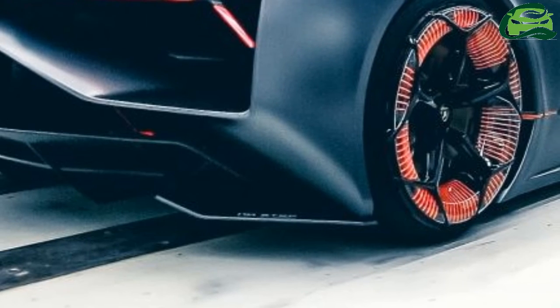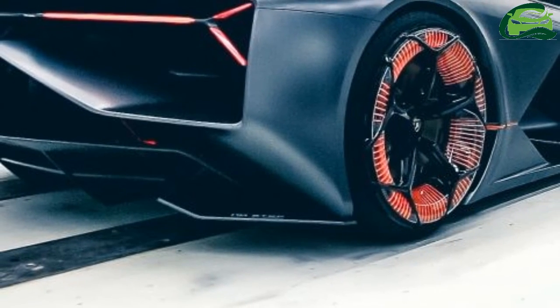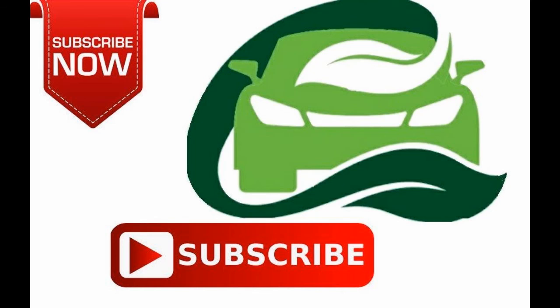Sounds like a bunch of cool new technologies, eh? Let us know what you think in the comments section. For more updates, subscribe to MotoGuru.